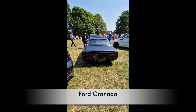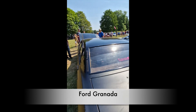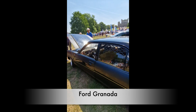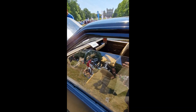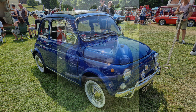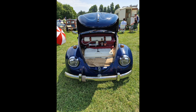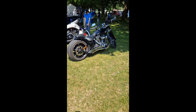But yeah, this Granada is in fantastic condition. I've had to mute the sound a little bit here folks, so apologies for that. A couple of photos to show you — so I've got a beautiful Fiat 500 and the front of a Beetle.